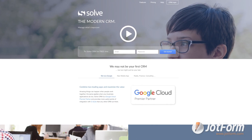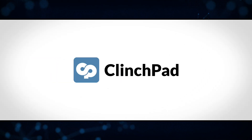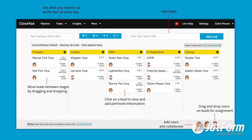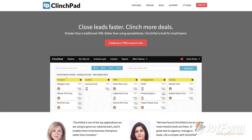Next on the list is Clinchpad, which is kind of like the Trello of CRMs. With this Kanban-style board, Clinchpad allows teams to easily organize and track lead cards as they progress down the pipeline. Clinchpad doesn't offer a free plan, but it does have four types of plans to choose from.